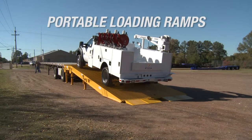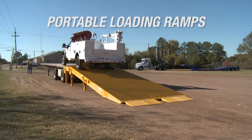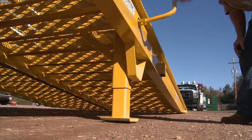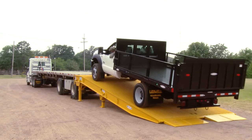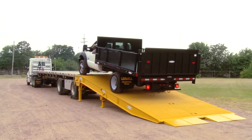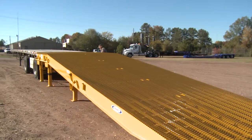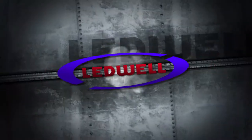Portable loading ramps are also important for every rental yard. The Leadwell loading ramp is a high capacity adjustable platform that allows you to safely load or unload equipment from float or drop deck trailers. No more downtime caused by several pieces of your rental fleet and personnel needed to load or unload equipment. Our ramps easily move around the yard via a forklift or the optional drop axled addition.